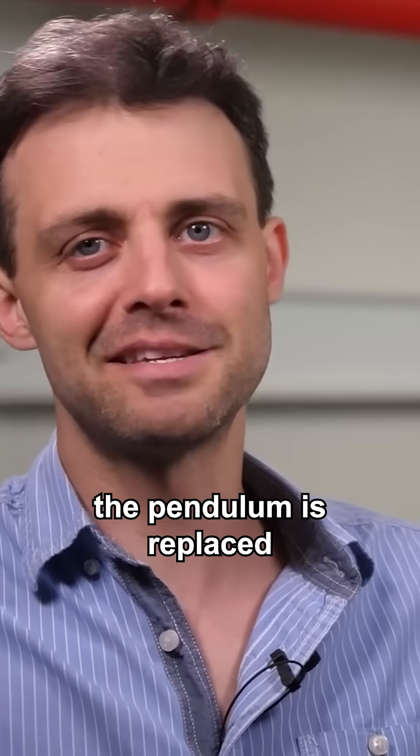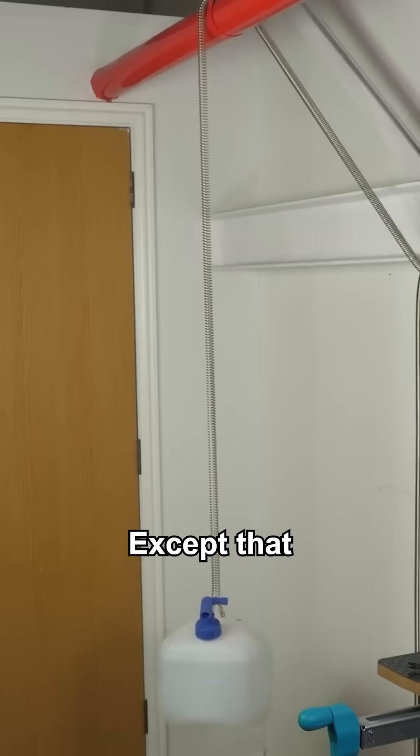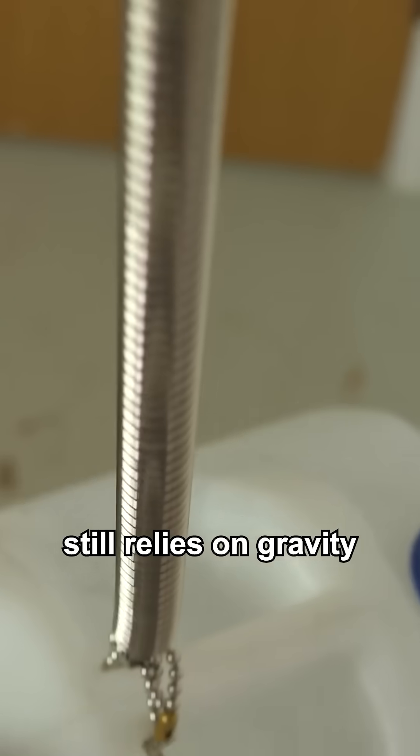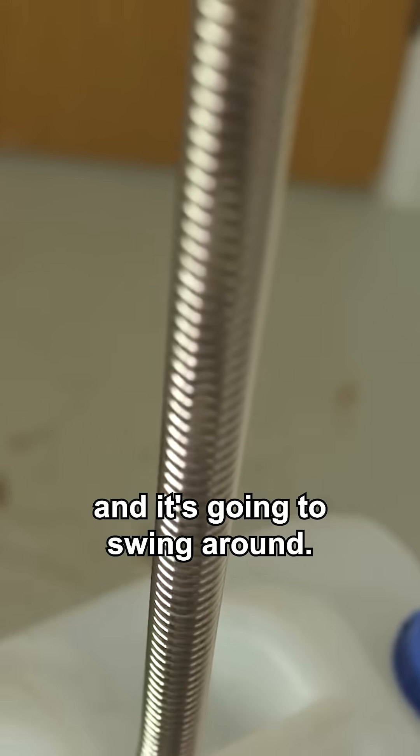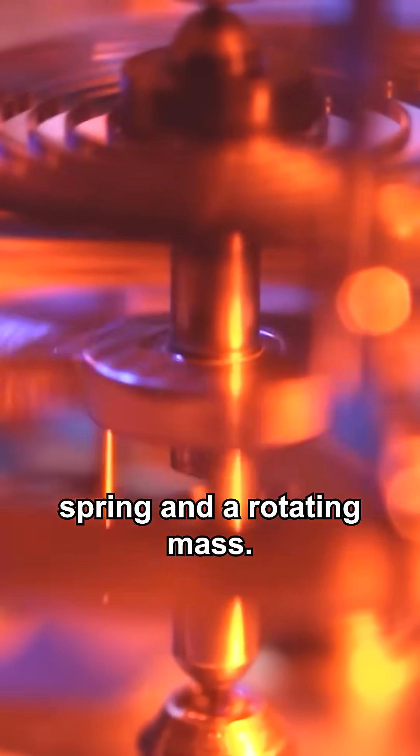In a mechanical clock, the pendulum is replaced with an oscillating mass on a spring, except that this arrangement still relies on gravity and it's going to swing around. So instead, you use a coiled spring and a rotating mass.